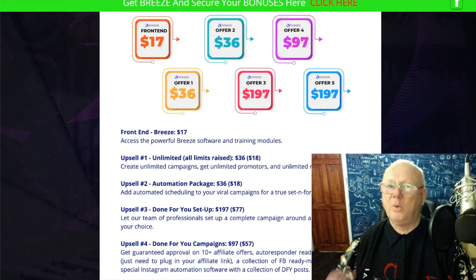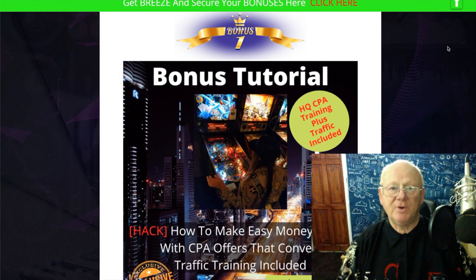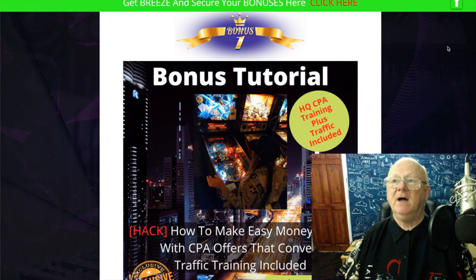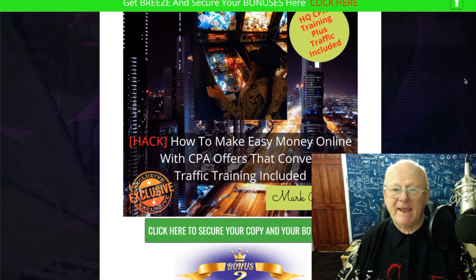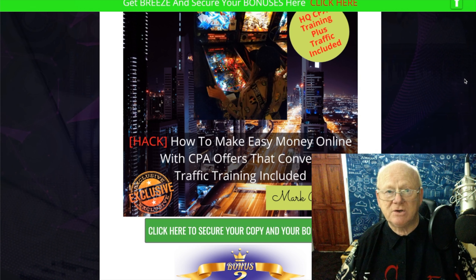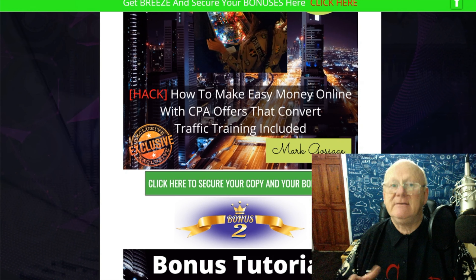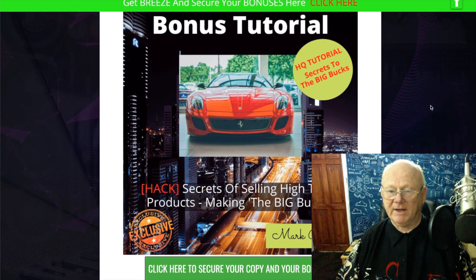Before we go through the pricing, let me show you the bonuses you'll be getting if you purchase Breeze through my bonus page. As long as I get credited with the sale, you're going to get all of my bonuses, 120 extra backdoor bonuses or thereabouts, and Jono Armstrong's bonuses. First of all, I'm going to give you my brand new how-to course on making easy money online with CPA offers that convert — traffic training is included. It's a massive video course on my YouTube channel.